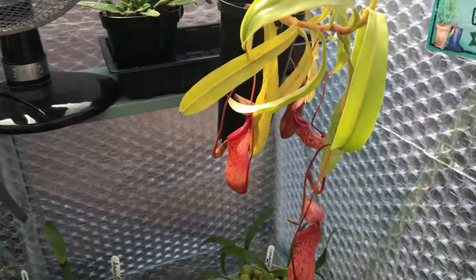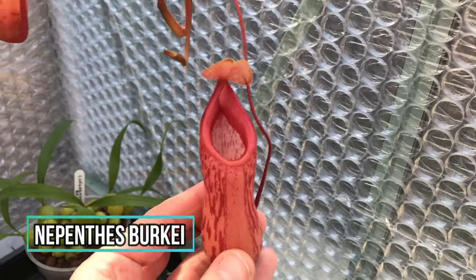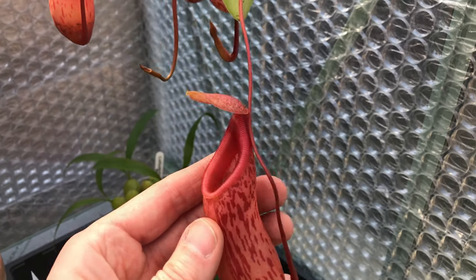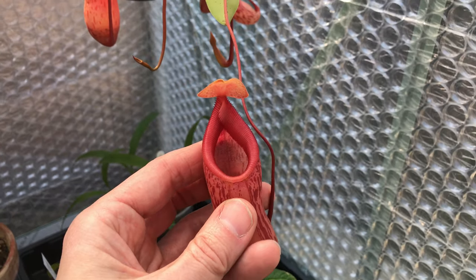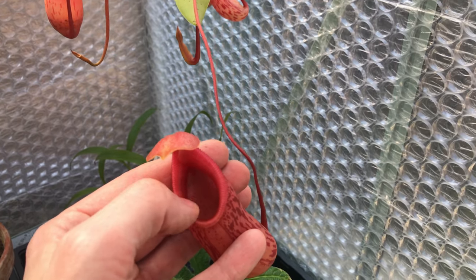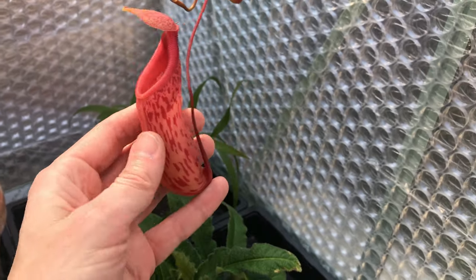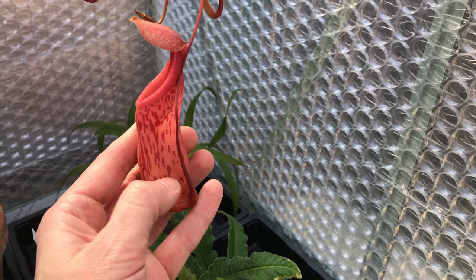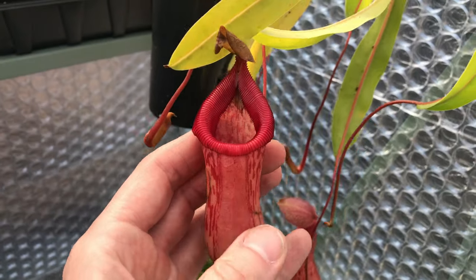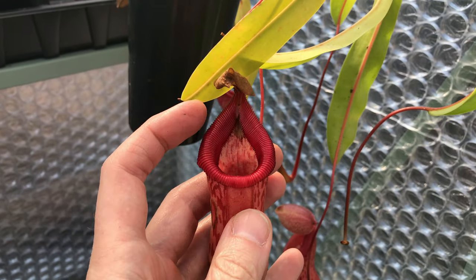This is my other Nepenthes — Nepenthes burbidgeae. This one is freshly opened, only opened this week, and you can see it's quite pale compared to the older ones. The peristome — they always feel quite cardboardy to me, like somebody made them. It's already got quite a bit of liquid in it just by itself. An older one there — you can see how dark red the peristome goes.